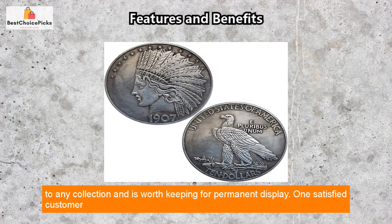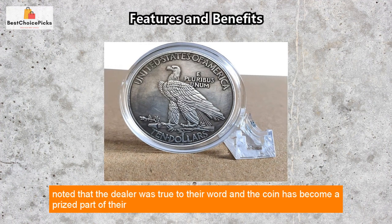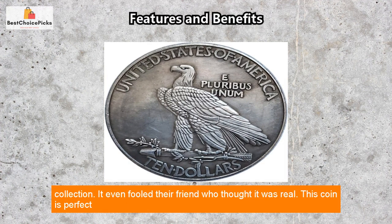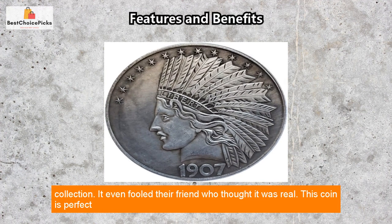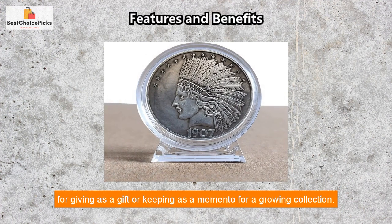In addition, this coin is a great addition to any collection and is worth keeping for permanent display. One satisfied customer noted that the dealer was true to their word, and the coin has become a prized part of their collection — it even fooled their friend who thought it was real. This coin is perfect for giving as a gift or keeping as a memento for a growing collection.